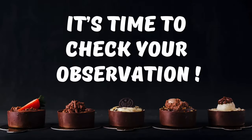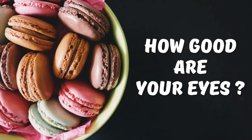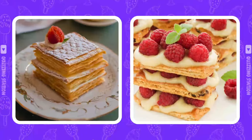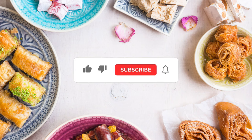Welcome to Quizzing Station. How good are your observation skills? Can you tell which dessert is real or AI generated? In this quiz we're putting your vision to the test with some mind-boggling images. Let's see just how sharp your eyes really are. Before starting, subscribe to the channel and let's go!